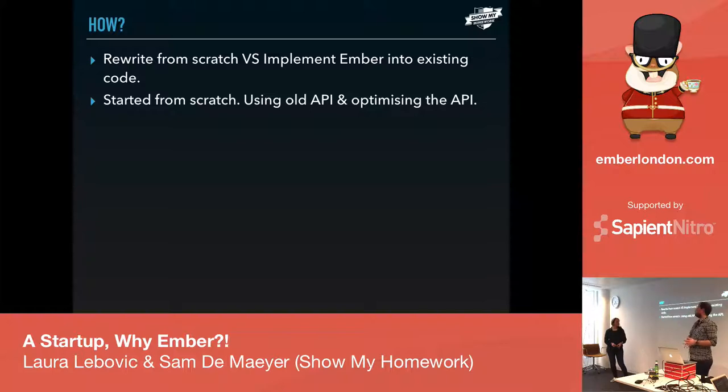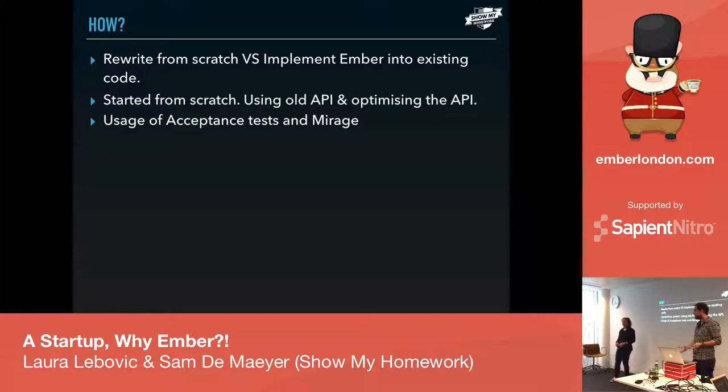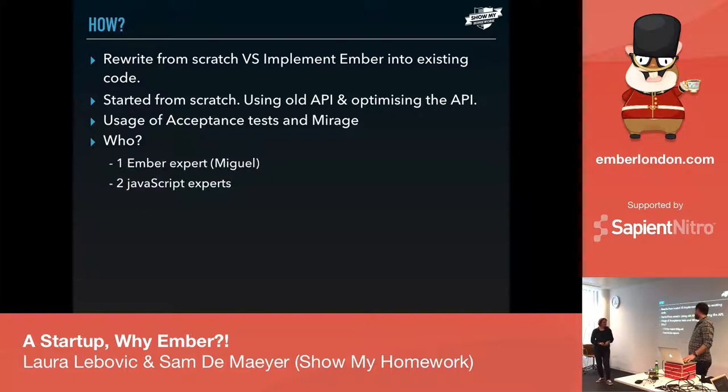Eventually, after a lot of struggling, we got through it: a whole new working product with the latest technologies. We used Mirage and acceptance tests from the beginning. Mirage is one of the most awesome tools — you build your application, mimic whatever the old API was, and then switch over and see if it works with the real API while updating it without breaking the old website. At first there was only one Ember expert — Miguel — and two JavaScript experts.